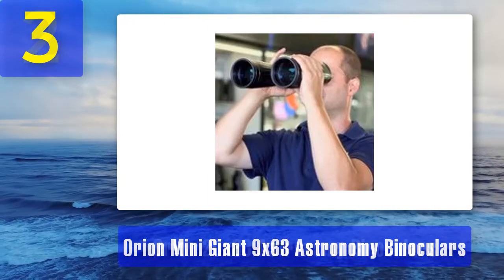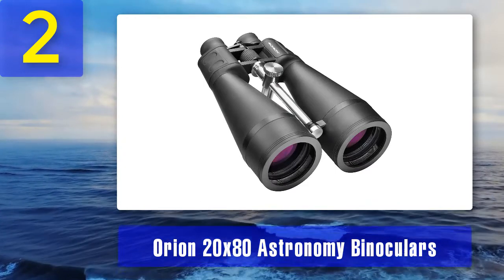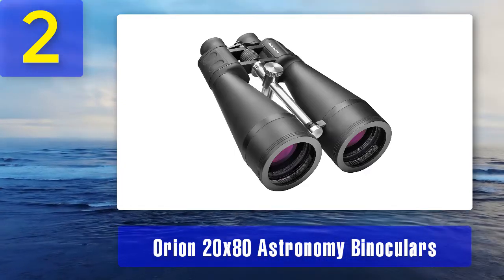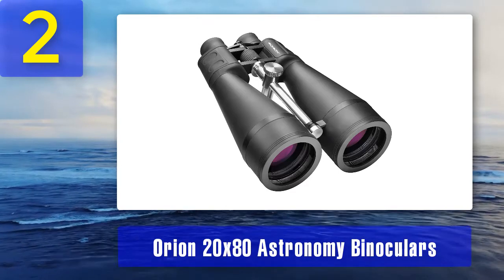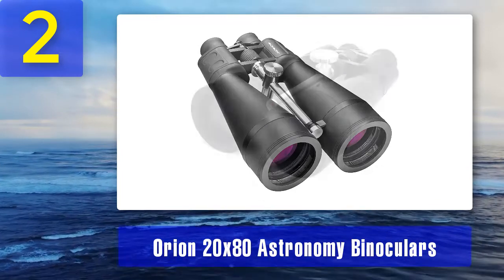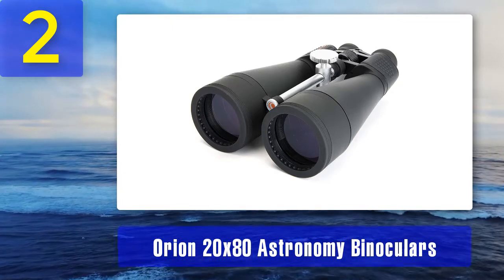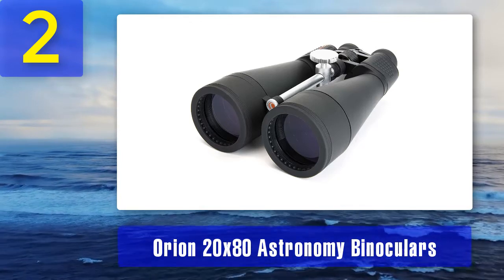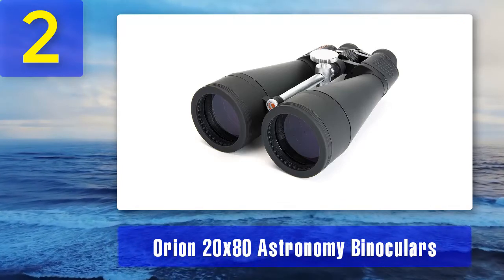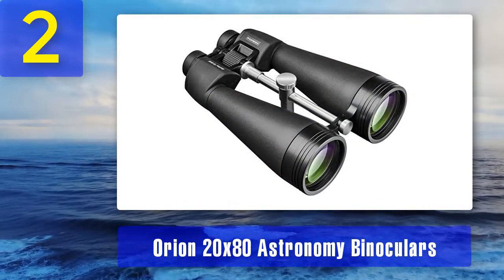What we didn't like: no water resistivity and it takes a while to adjust focus. Coming in at number 2: Orion 20x80 astronomy binoculars. Want to go for a budget-friendly option? Choose the Orion 20x80 binoculars, featuring an 80 mm objective lens with 20 times magnification. You're going for a low-priced binocular, but you won't have to compromise on quality. These binoculars provide high contrast and can be used at night too. They are the best 20x80 binoculars in this price range.